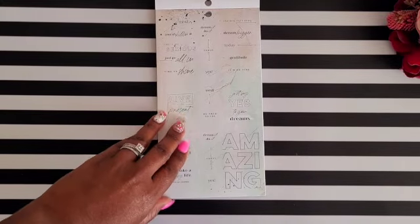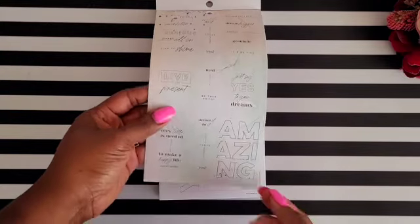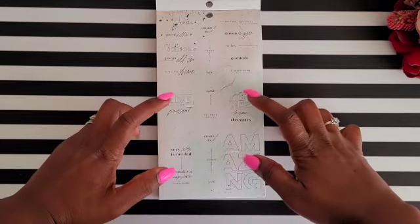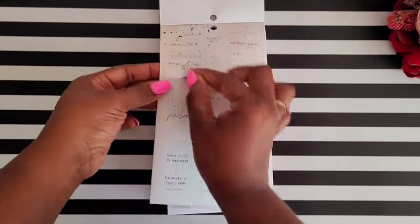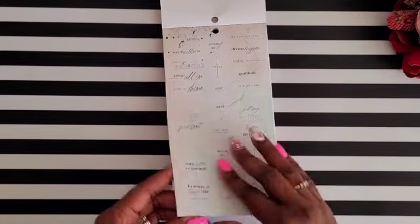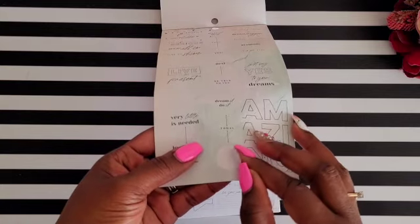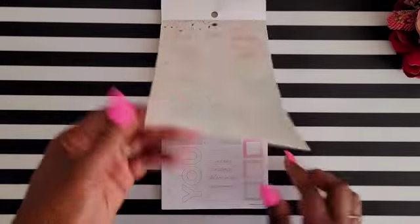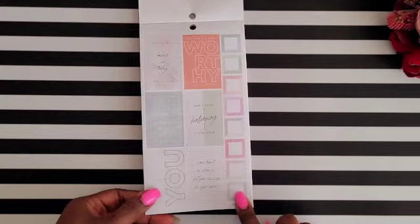Next are what I call 'backdrop stickers' — you can jot notes on them, especially at the bottom. There are two full boxes on each side and some little header stickers. You also get circle-shaped stickers, and then more inspirational quotes with some cute little boxes on the side.